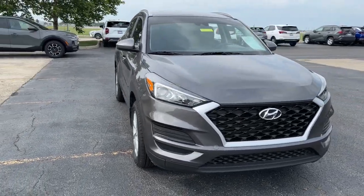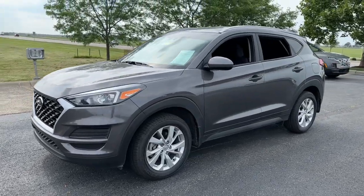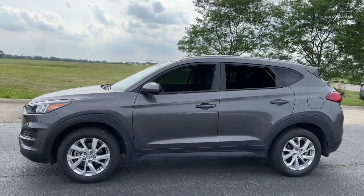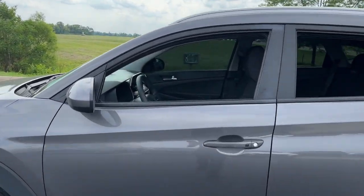This could be the car for you. The 2020 Hyundai Tucson. With less than 35,000 miles on it, this upscale Tucson crossover is ready to make even the most routine errands feel enjoyable.